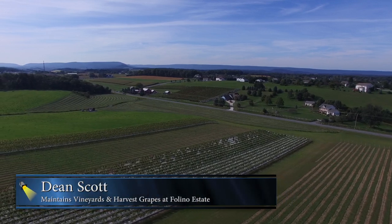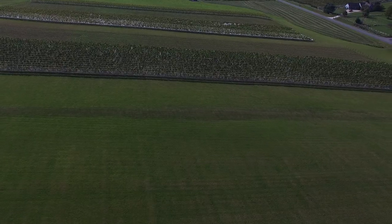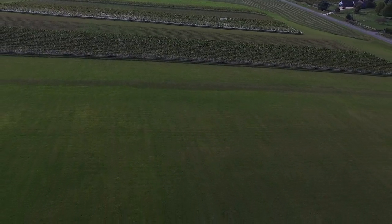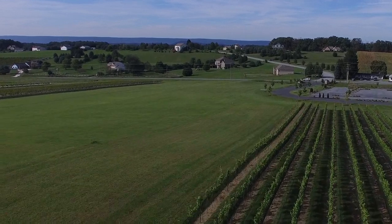We have about 20,000 vines planted, and we're going to plant 9,000 more next year. Over on that hillside, we haven't decided exactly what we're going to plant yet, but that hillside will be covered with vines the following year.